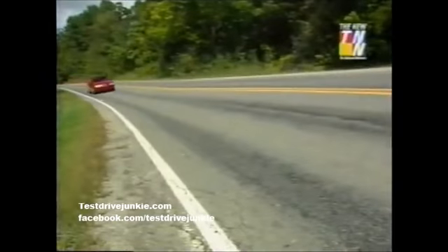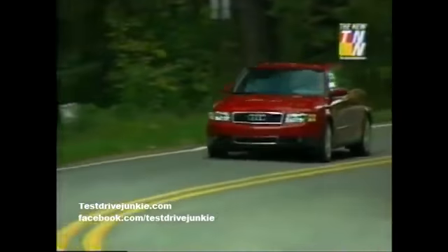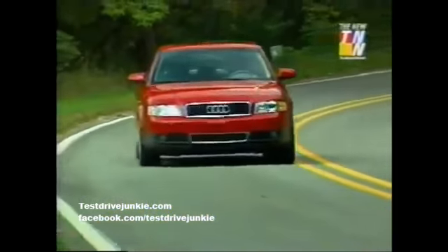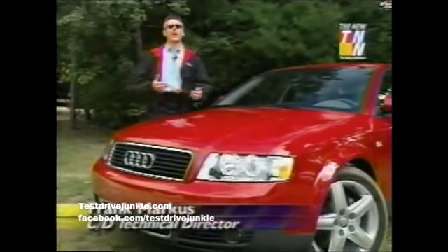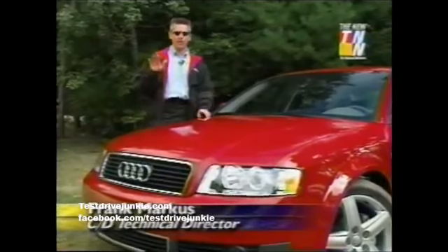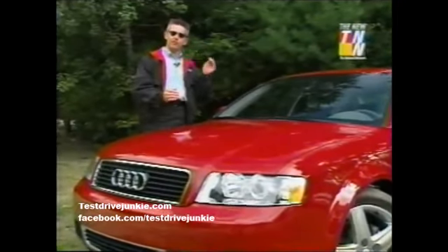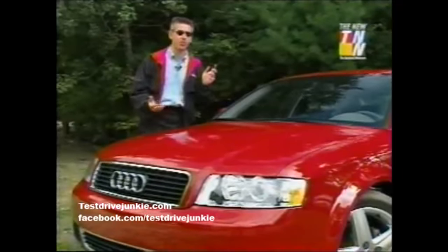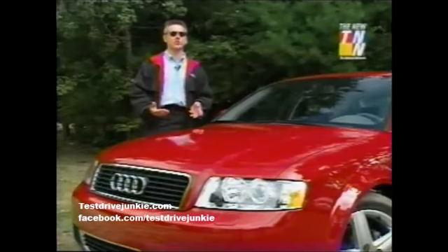But the real news in the new A4 is the driving experience, sending those horses through the continuously variable automatic transmission. The CVT allows you to sort of have your cake and eat it too. At any particular speed or load, whether you're coasting along or you've got your foot down, it gives you exactly the right ratio to have the engine at its peak — either power or efficiency point. A regular transmission has four, five, or six ratios to choose from.